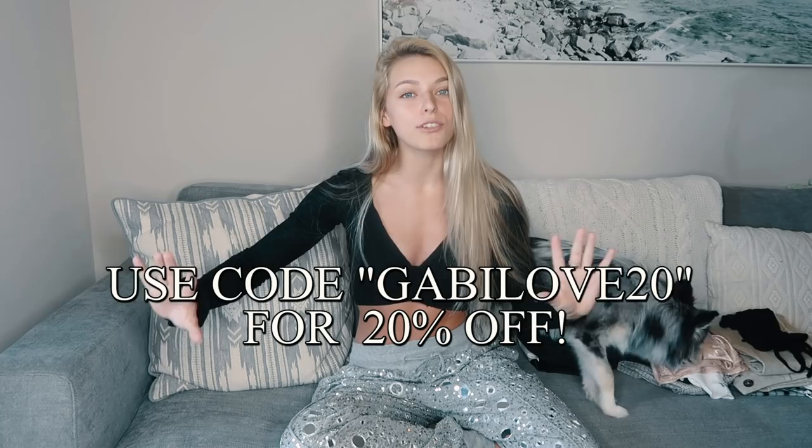Before we get in, I just want to give you guys a little bit more information about Princess Polly. They offer free express shipping to the US on orders over $50, and they also offer Afterpay to all US customers. They're hooking you guys up with a discount — use code GABBYLOVE20 to get 20% off your order at Princess Polly. I guess that's enough talking, let's get into the video.